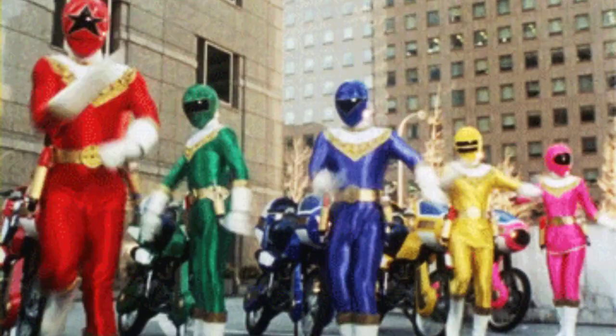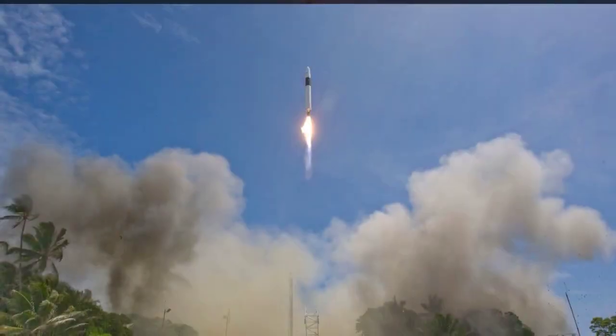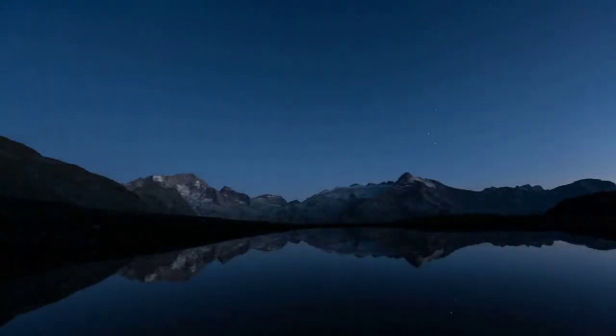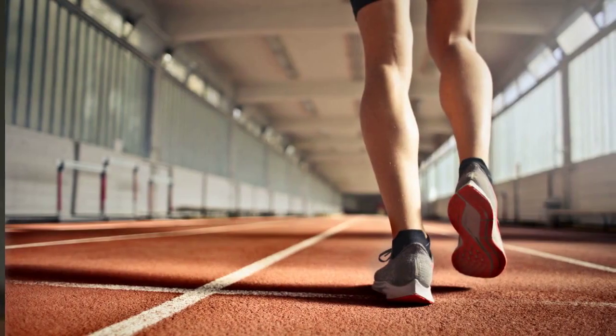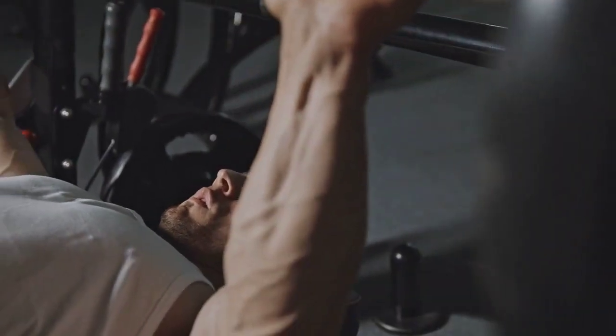Keep in mind that this description focuses specifically on these four action figures. If you want to explore the broader range of Power Rangers Lost Galaxy toys, including other figures and merchandise, I'd suggest checking out official merchandise sources or collector websites for more details. Hope this gets you excited about those awesome Conquering Power Rangers, my friend. Let the Power Rangers adventure begin.